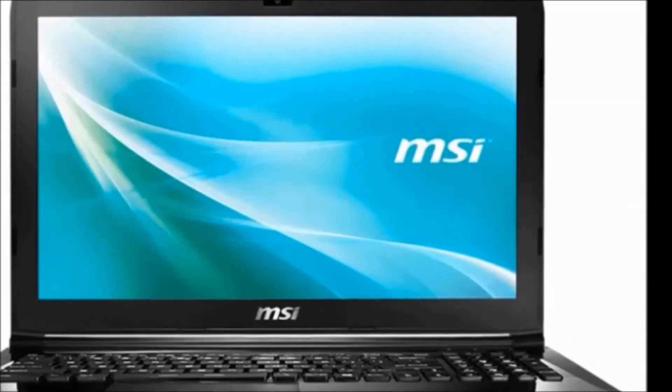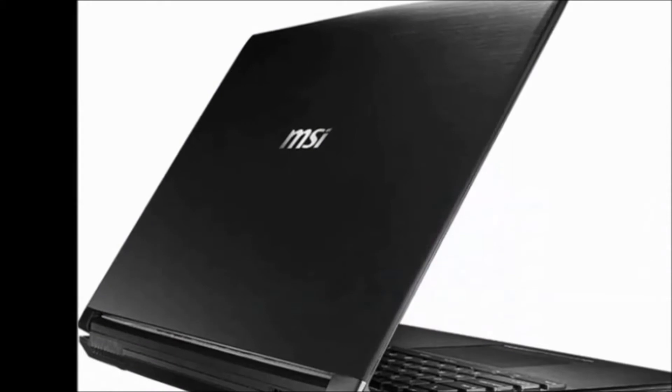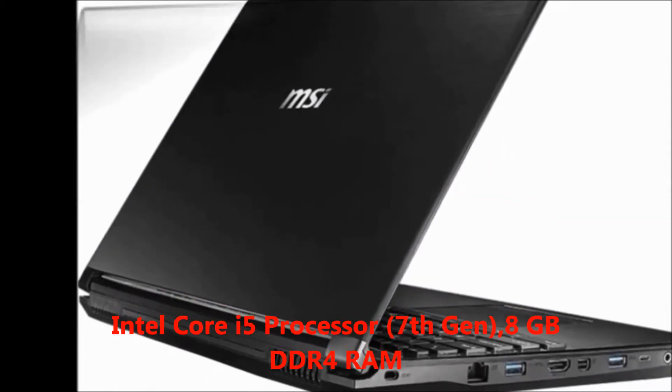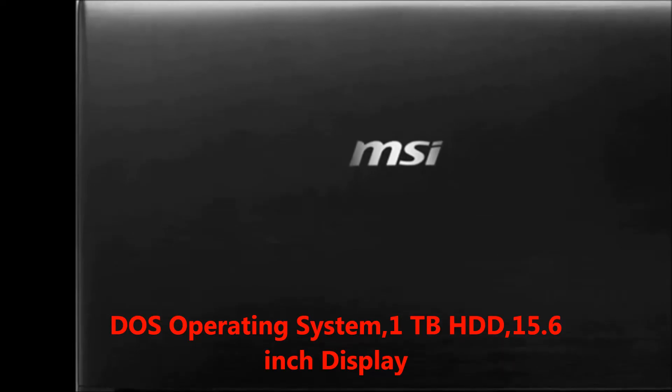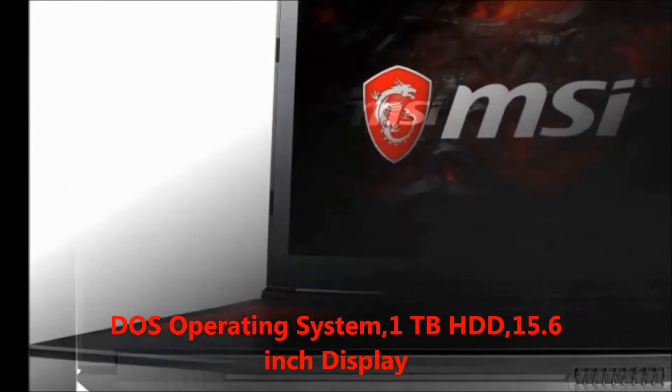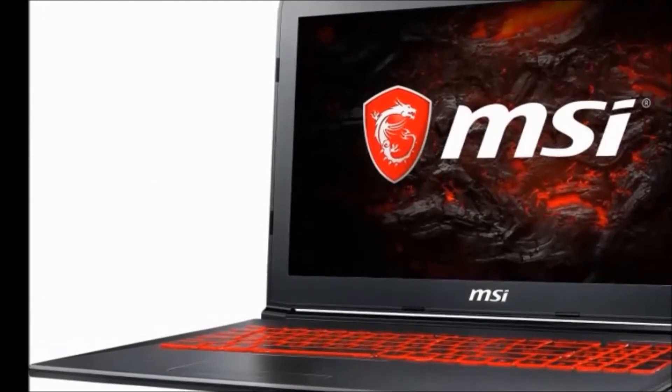First of all, I will explain the laptop features. In this laptop, we will get: Intel Core i5 processor 7th generation, 8GB RAM, DOS operating system, 1TB hard disk, 15.6 inches display, and 2.2 kg weight.